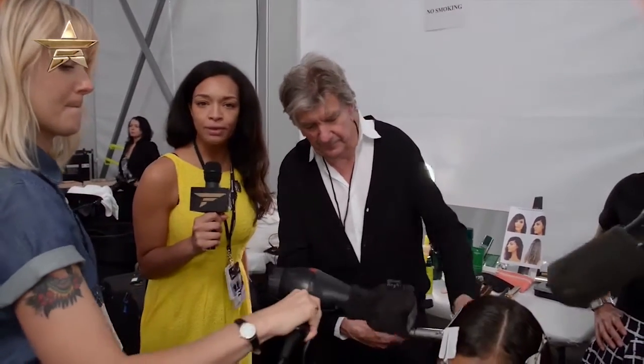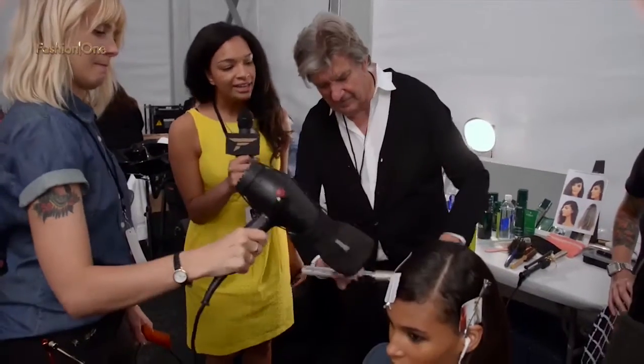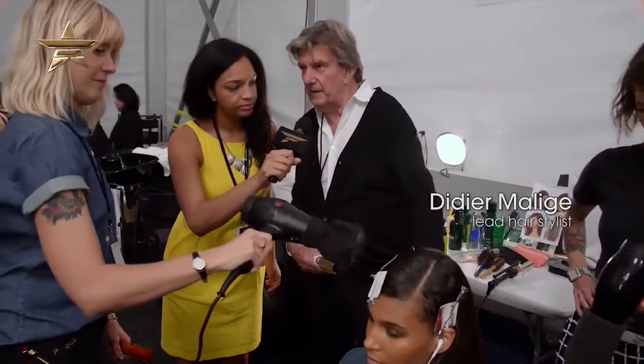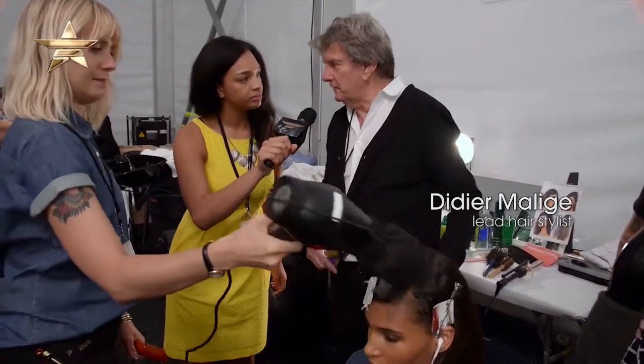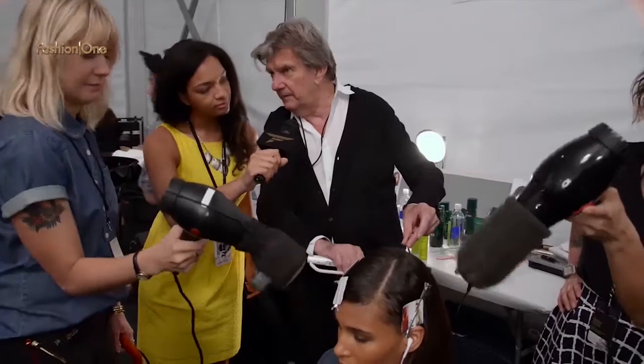Backstage at the Reem Akra show with lead hair stylist Didier Milage. The collection is inspired by 20th century couture and by the imagery of three photographers: Irving Penn, Richard Avedon, and Cecil Beaton.